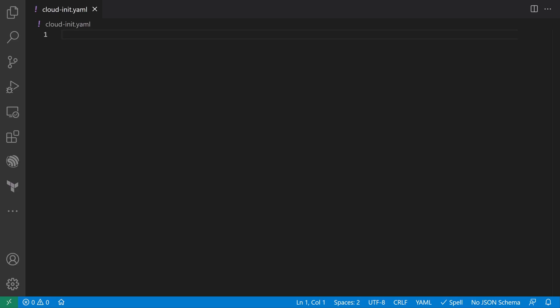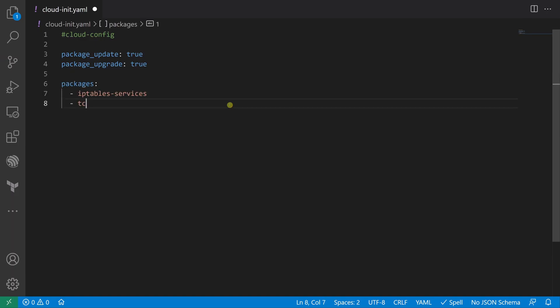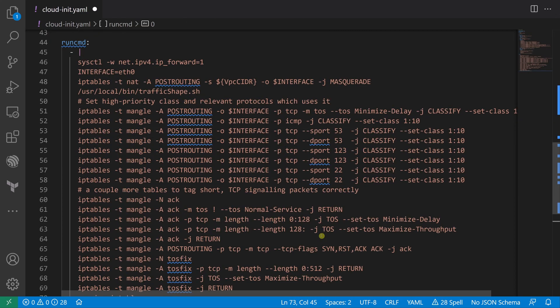So what can you do with this? Let's start with setting up a typical application. First, we're going to add our header, then tell it to update the system image. Then we'll add some packages our application needs. Next, drop a couple of config files so this all starts up correctly. And finally, we'll run a few commands to make sure everything's installed and set to auto start. And now within about five seconds of this instance starting, it's a fully functioning NAT gateway with traffic shaping.